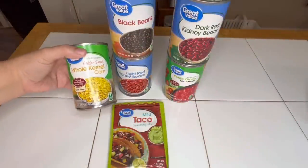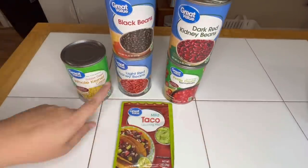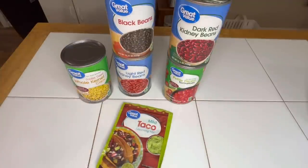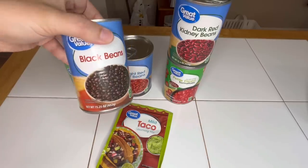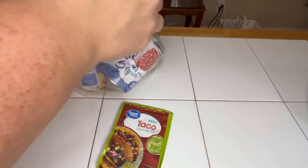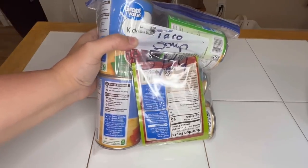Emergency meal kit number eight: taco soup. All you're going to need is corn, dark red kidney beans, petite diced tomatoes, black beans, red kidney beans, and taco seasoning mix. Normally it calls for hamburger meat, which isn't shelf stable — unless you can it — so instead we're substituting black beans.